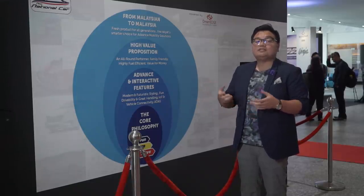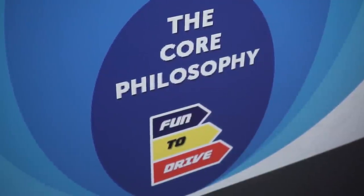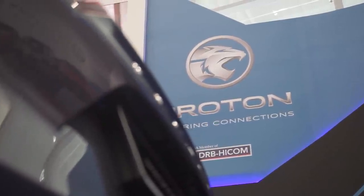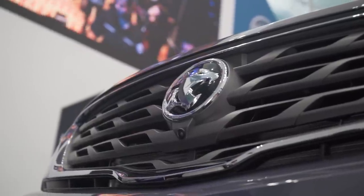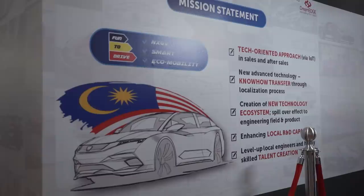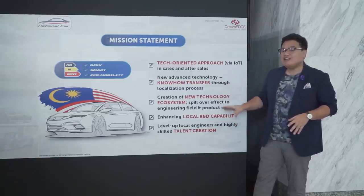What I find most interesting is the car philosophy: this car is supposed to be fun to drive. This reminds me of old-school Proton, where cars were made to be fun to drive with great handling, rather than more sensible products like Perodua. If this new brand can somehow combine the best bits from Perodua and Proton, that would be the ideal situation. The last bit is the mission statement of this new national car project — the DreamEdge car, or the third national car, whatever you want to call it.